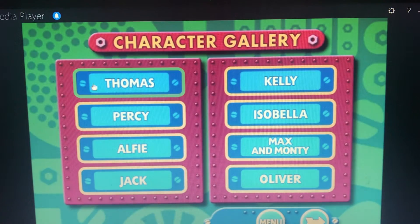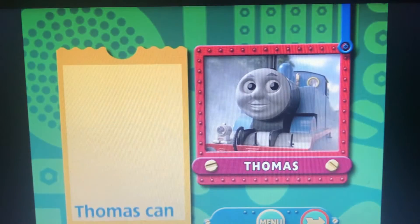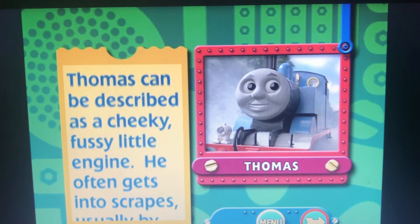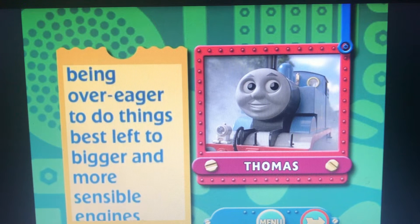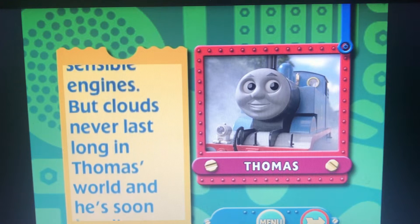Welcome to the character gallery. Thomas can be described as a cheeky, fussy little engine. He often gets into scrapes, usually by being over-eager to do things best left to bigger and more sensible engines.